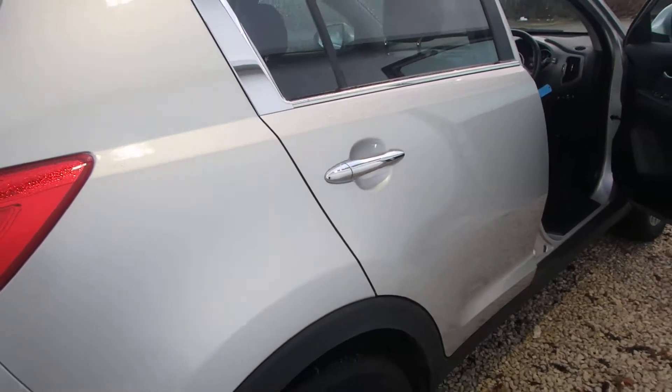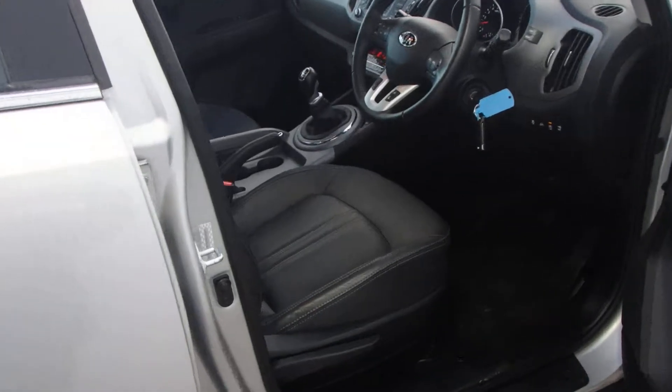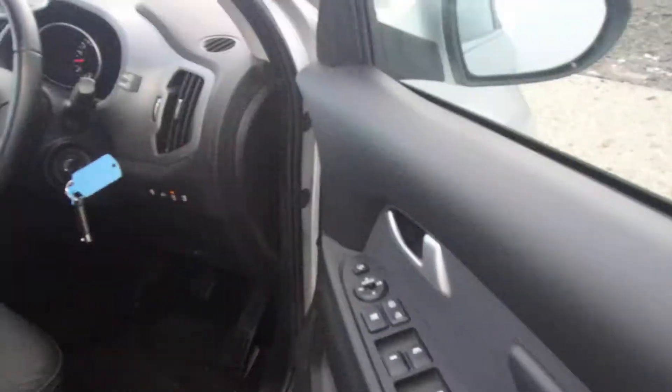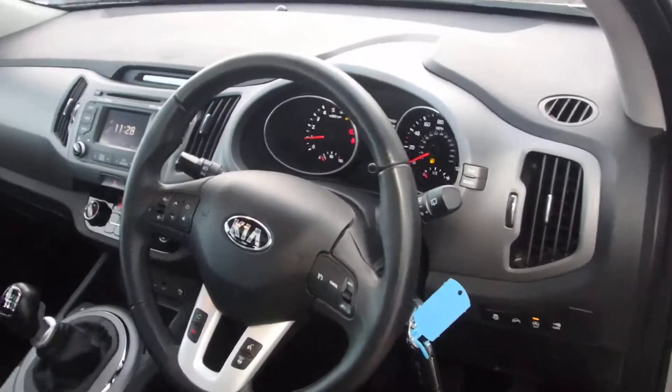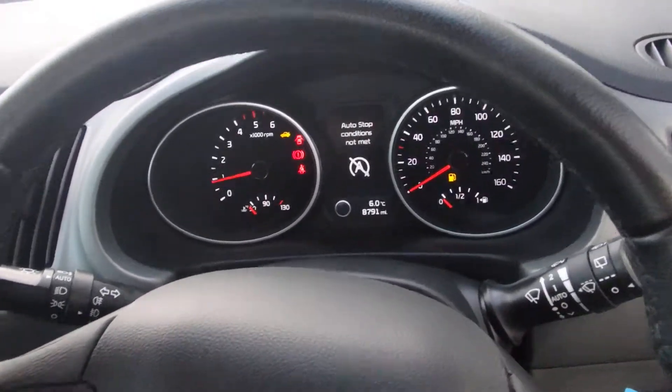Being the 3 spec, that means the car has full leather, heated seats in the front and the outer two back seats as well. All round electric windows, cruise control, Bluetooth with voice recognition, and three different steering modes: comfort, normal and sport.